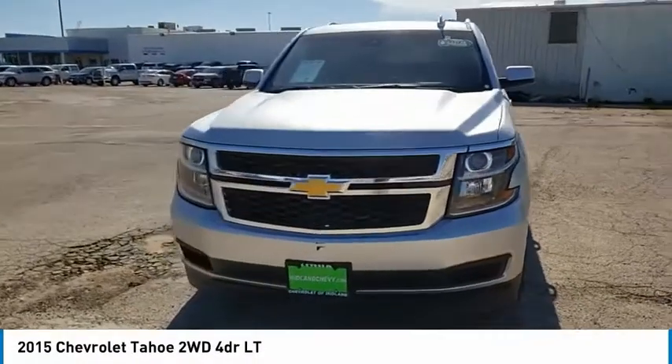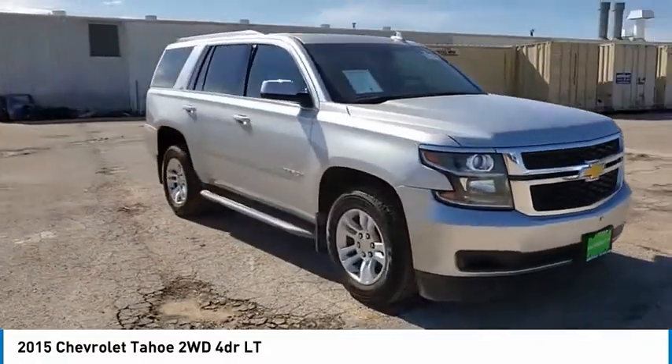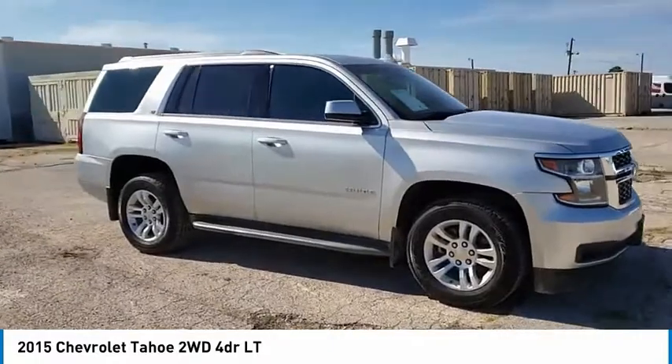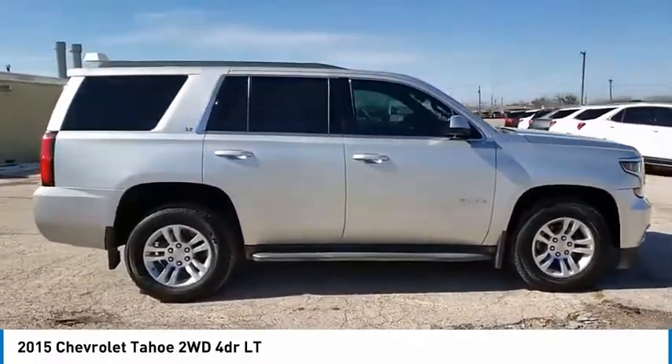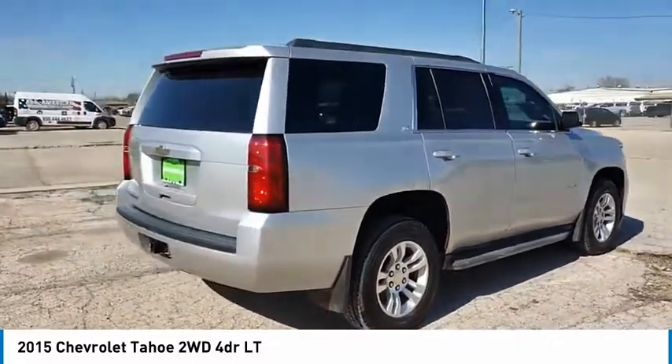You are going to love the 2015 Tahoe. Tahoe has been the best-selling sports utility vehicle, accounting annually for more than 25% of all full-size SUV registrations in the United States.